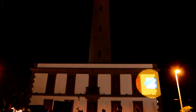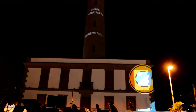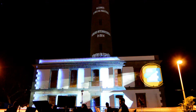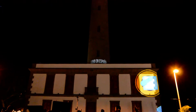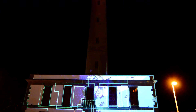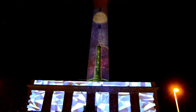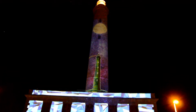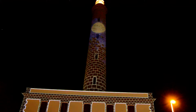Cada faro tiene unas coordenadas propias, que se identifican en su secuencia y ritmo de barrido. Su luz, que alcanza 19 millas marinas, durante décadas ha sido los ojos de los navegantes y pescadores en la oscuridad. A la luz del día, ha sido la sombra y cobijo de cientos de aparceros que trabajaron la tierra, hasta la llegada del boom turístico de los años 60.